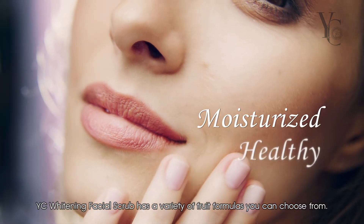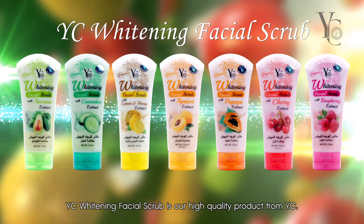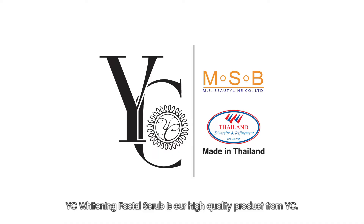YC Whitening Facial Scrub has a variety of fruit formulas you can choose from. YC Whitening Facial Scrub is our high quality product from YC.